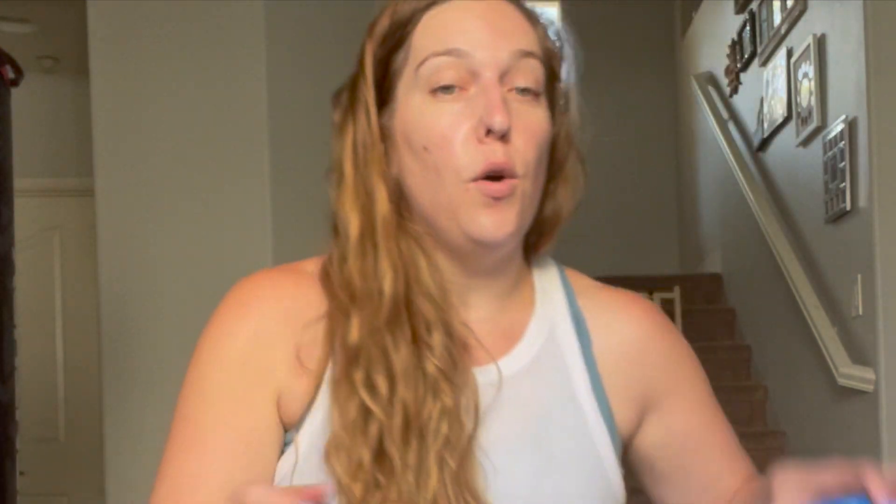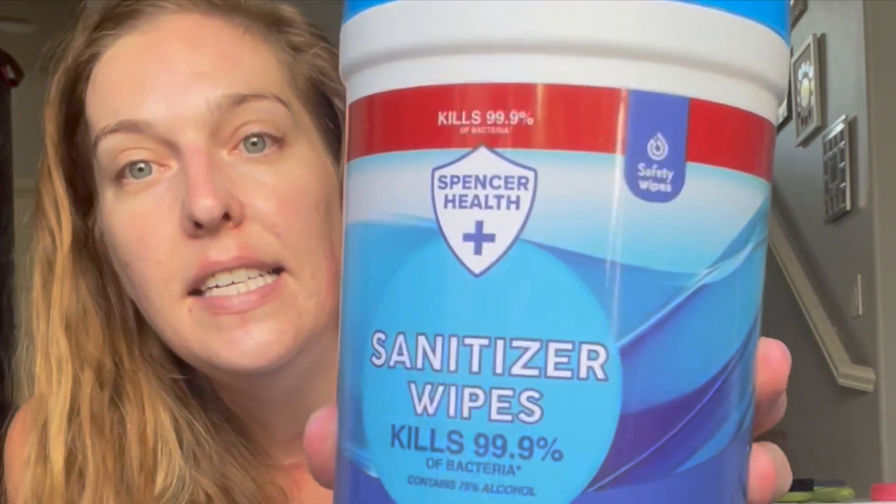Also free were the sanitizing wipes by Spencer Health — the 80-count wipes. My kids' back-to-school list had sanitizing wipes on it, so I'm also going to give the teachers some sanitizing surface spray. You need to clip the coupon, add it to your list, and then at checkout when you enter your phone number, you pay zero. I paid zero for four full-size sanitizing products — it does not get any better than that.